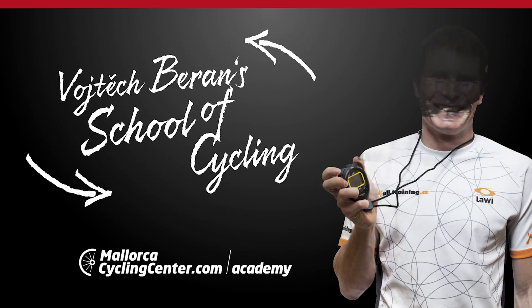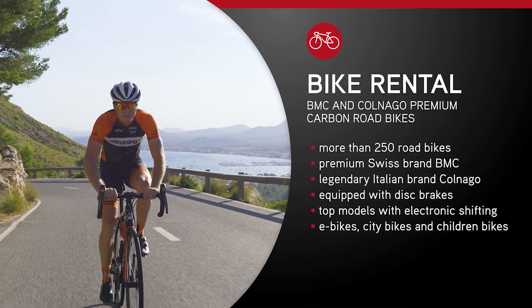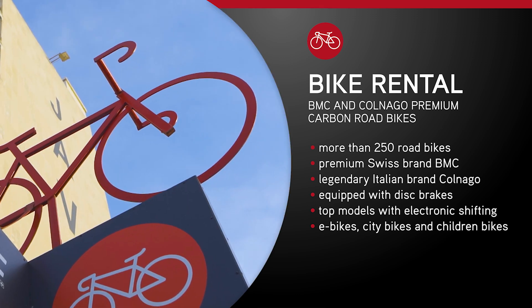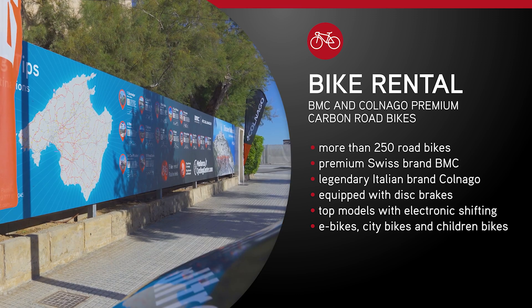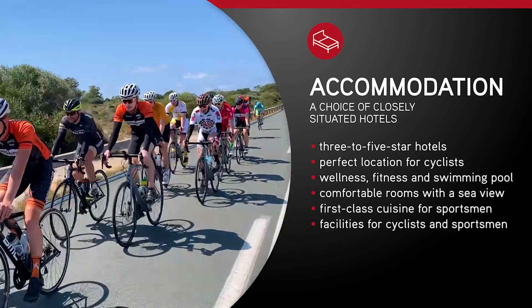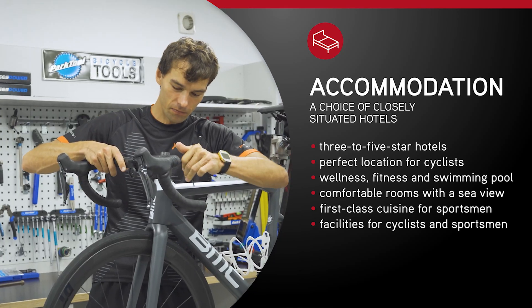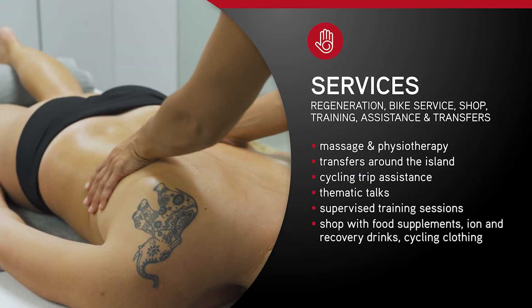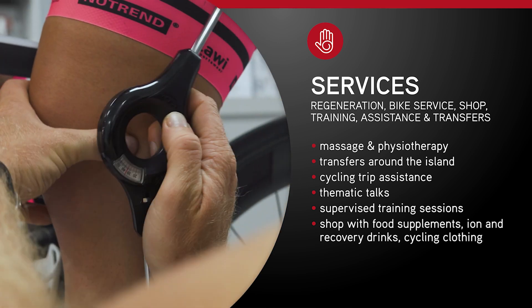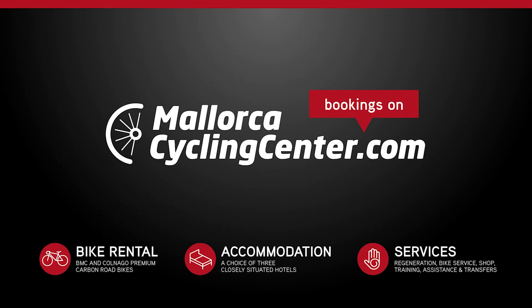You have been guided through this episode by our professional trainer, Wojciech Beran, MA. Would you like to make the most of your cycling? Do not hesitate and join our team in Mallorca. Mallorca Cycling Center offers international bicycle rental with BMC and Colnago bikes, international training cycling camps for all ages and performance groups, experienced and certified trainers, guides, mechanics, physiotherapists, and masseurs. Come visit MallorcaCyclingCenter.com — join us and make the most of your cycling in Mallorca. Bookings at MallorcaCyclingCenter.com.